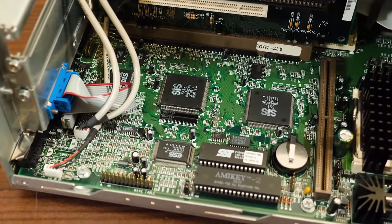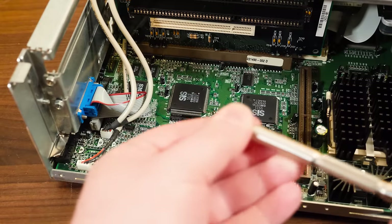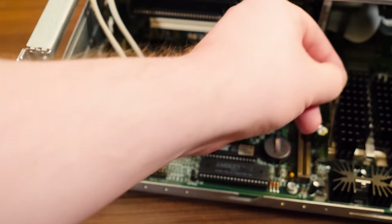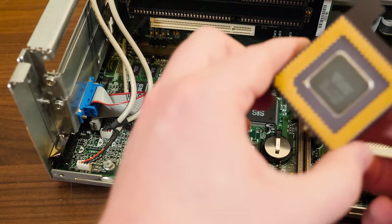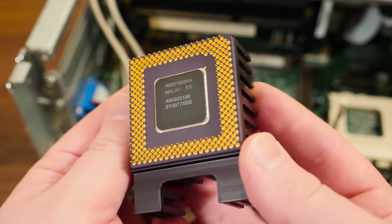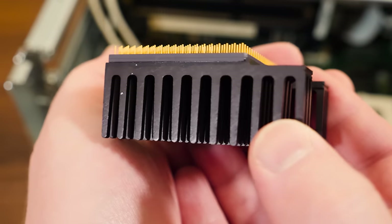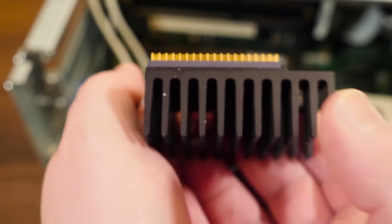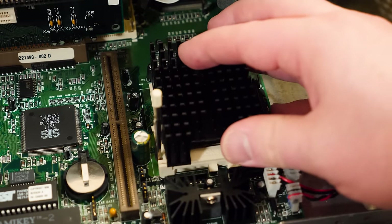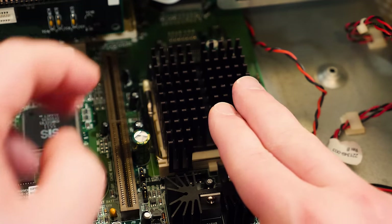It's got an ESS AudioDrive 1788F audio chip with a wavetable header — I've had good luck with these for DOS compatibility and Windows 95. Let's take a look at this Pentium real quick — that thermal compound, you never know. It's one of those basically adhered to the heatsink, almost cement-like. It's a delightful Socket 5 chip. I'll leave it on there for now — want to test it first, but we can take care of that thermal grease situation if needed.